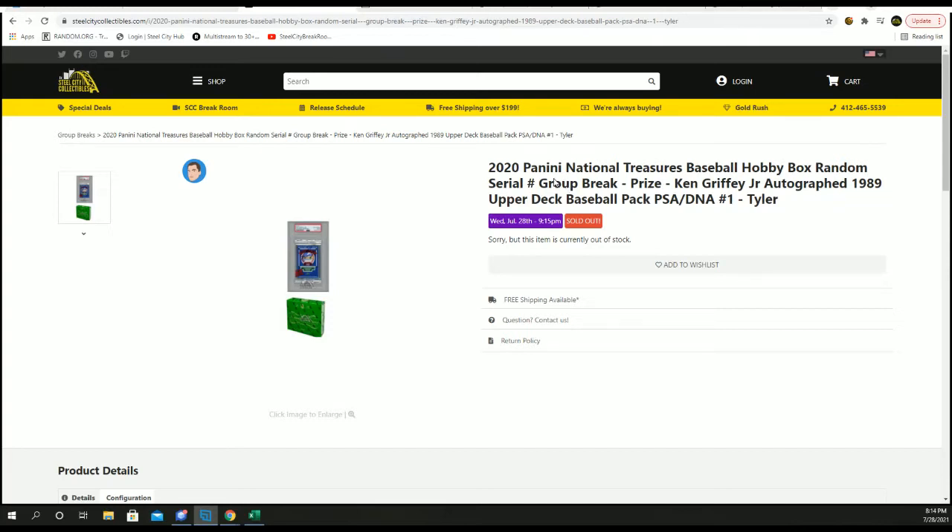Next up, the 2020 Panini National Treasure Baseball Hobby Box. It's a random serial number group rate, and the prize is a Ken Griffey Jr. autographed 1989 Upper Deck Baseball Pack — PSA DNA authenticated.